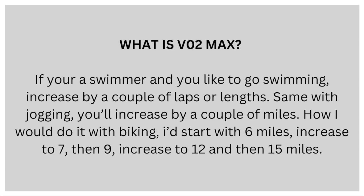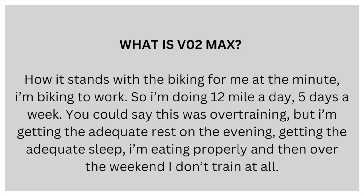If you're a regular swimmer, increase it by a couple of laps or lengths. Same with jogging — increase it by a couple of miles. With biking, I would start with six miles, then increase to seven, then nine, then 12, then 15. Currently I'm biking to work, doing 12 miles a day, five days a week. You could say this was overtraining, but I'm getting adequate rest in the evenings, getting adequate sleep, eating properly, and over the weekend I don't train at all.